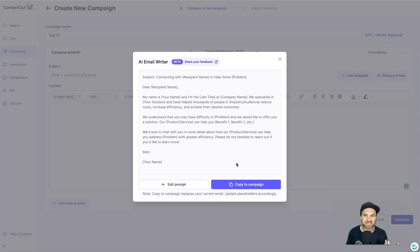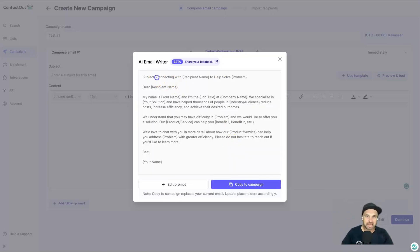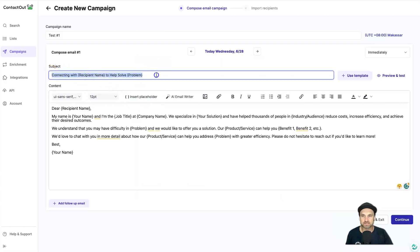Since it's an AI writer it's never going to produce the exact same text twice. This one has the subject 'Connecting with Recipient Name to Help Solve Problem.' You can insert placeholders for personalization. If you want to change the prompt, come back, adjust a few things, and click 'Generate Email' again. When you're happy with it, click 'Copy to Campaign' and it automatically populates the subject and email body.